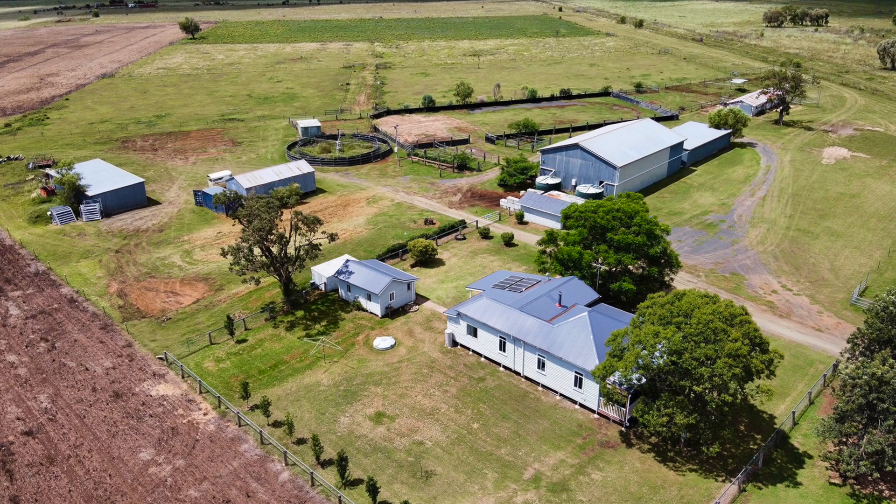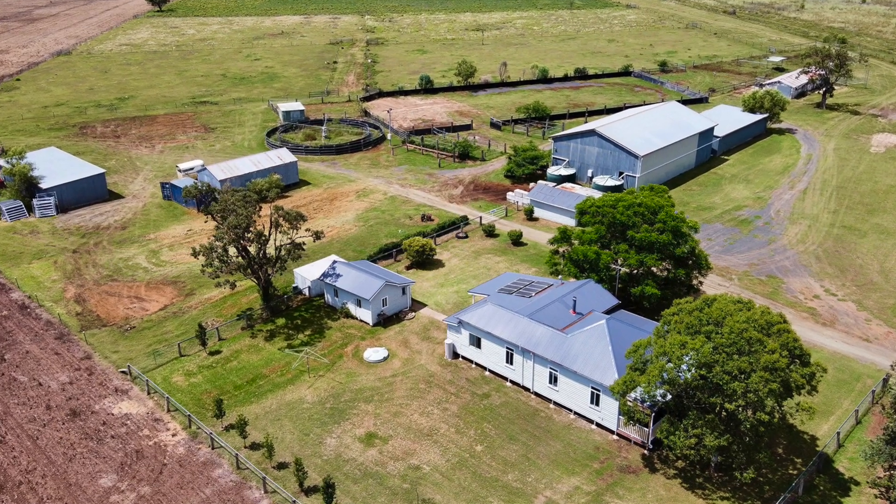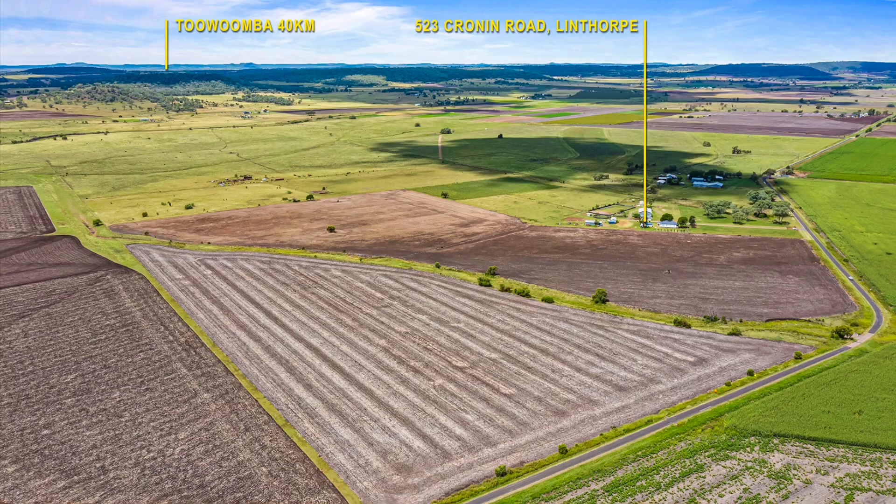Centrally located in the fertile Linthorpe Valley, just 18km from Pittsworth, 29km to Oakey and around 40km from Toowoomba City, is Linfields.